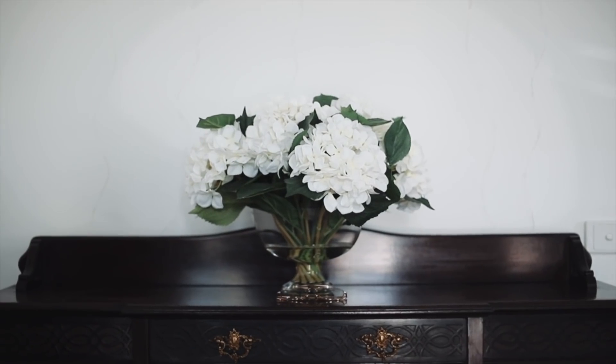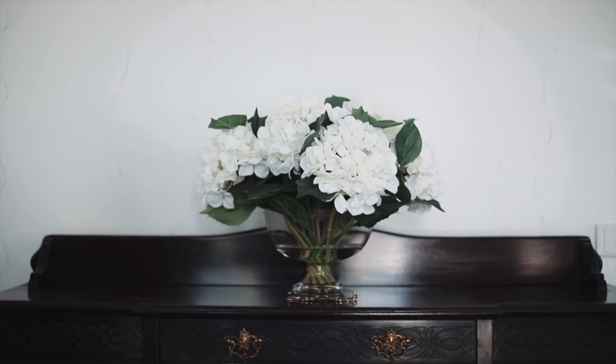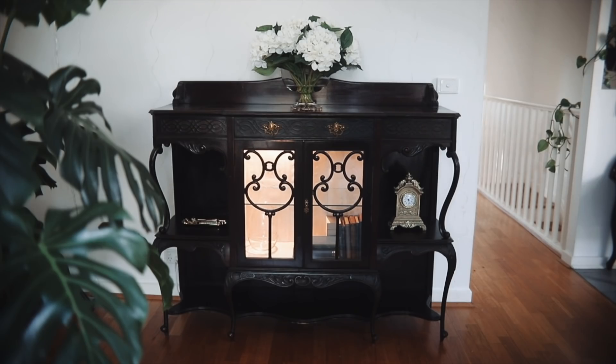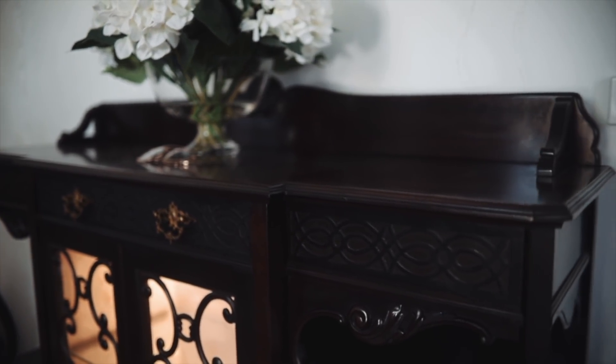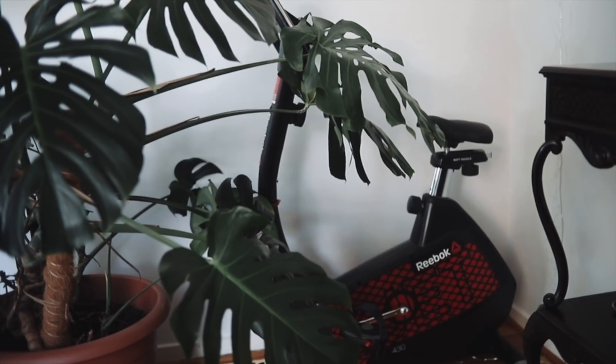I actually found this sideboard on eBay — it's an antique, and it was in Sydney so I had to get them to ship it down. And yes, we have an exercise bike snuck into the corner over there. Just such a good way to get the cardio done in winter.